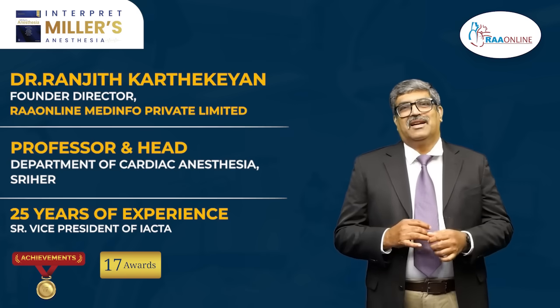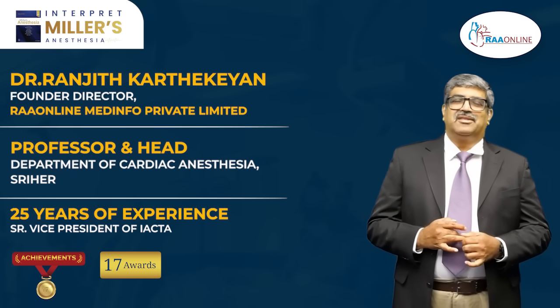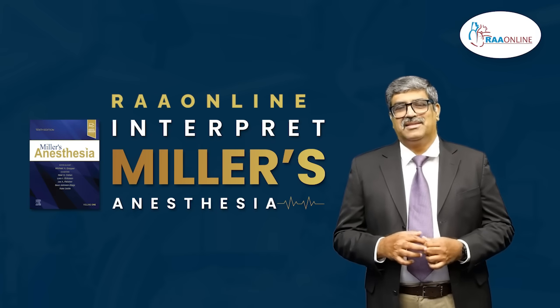I am the Professor and Head of Cardiac Anesthesia in Sri Ramachandra Medical College and also the President of IACTA, which is Indian Association of Cardiothoracic and Vascular Anesthesia. I will be covering the Anesthesia in Miller series.